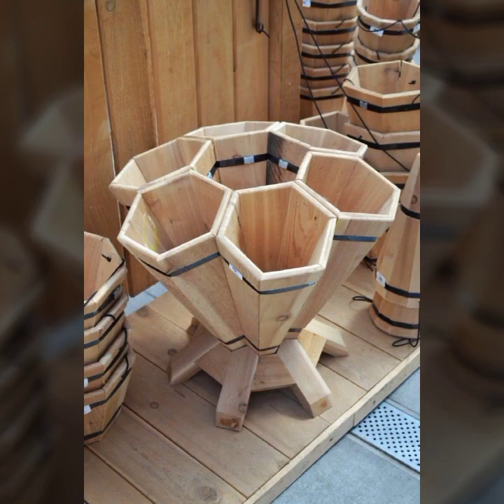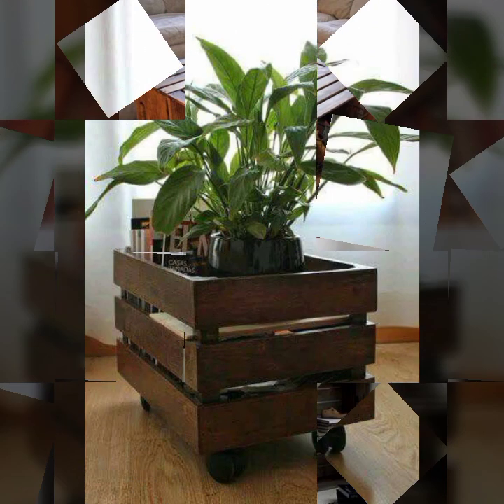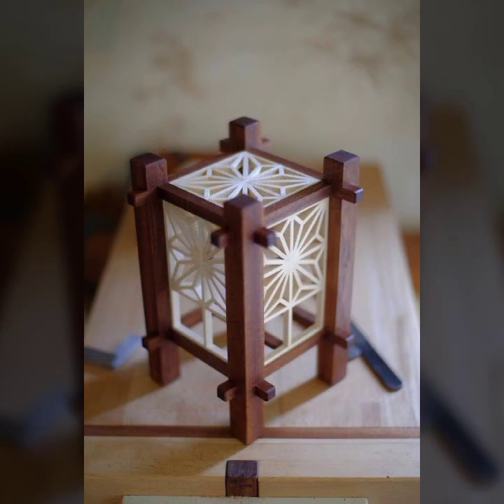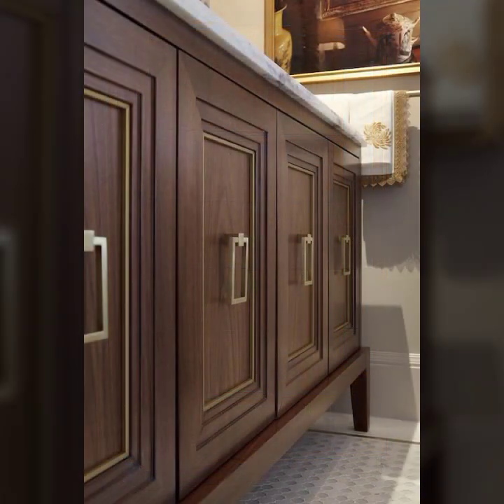Every type of wooden furniture you can see in this video — most beautiful, most useful. Top 50 designer ideas, mind-blowing designs and ideas you can see in this video.